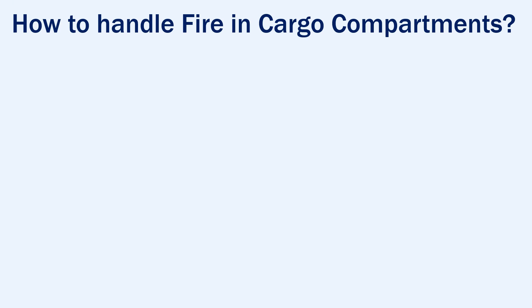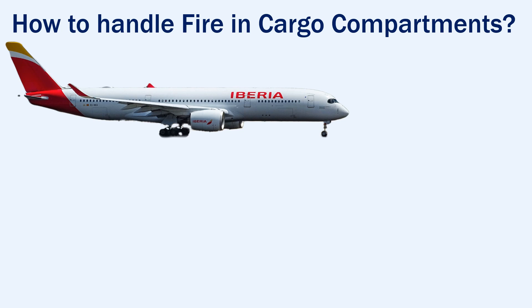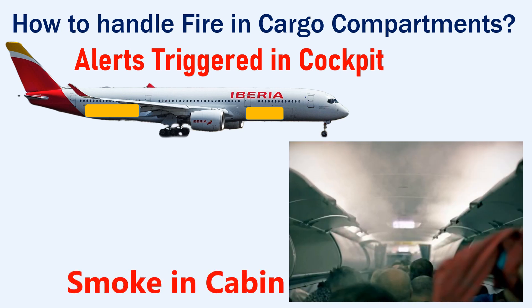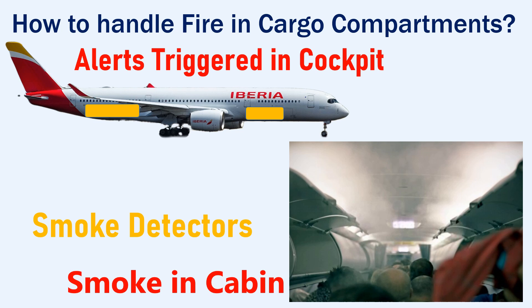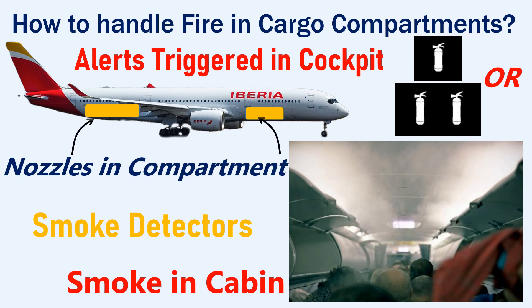Now let's see how to handle a fire in the cargo compartments. Usually an aircraft will have two cargo compartments. In case of a fire in these compartments, alerts are triggered in the cockpit. The fire will also result in smoke inside the cabin. The alerts are triggered by smoke detectors installed in the cargo compartments. Usually one or two separate fire extinguisher bottles are available that discharge the extinguishing agent through nozzles fitted in the cargo compartment.